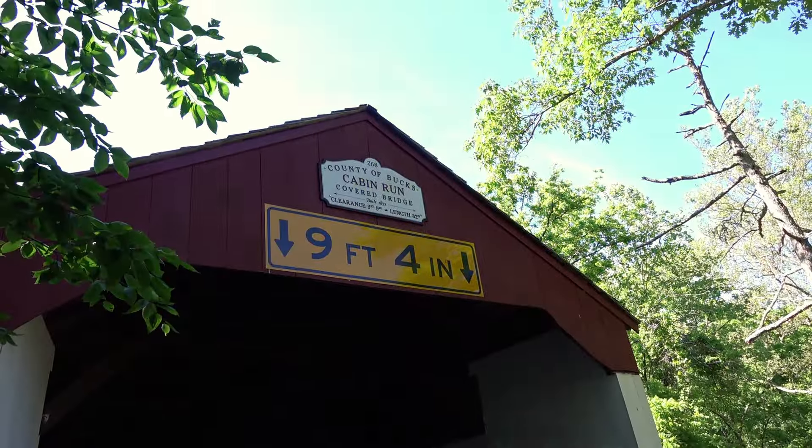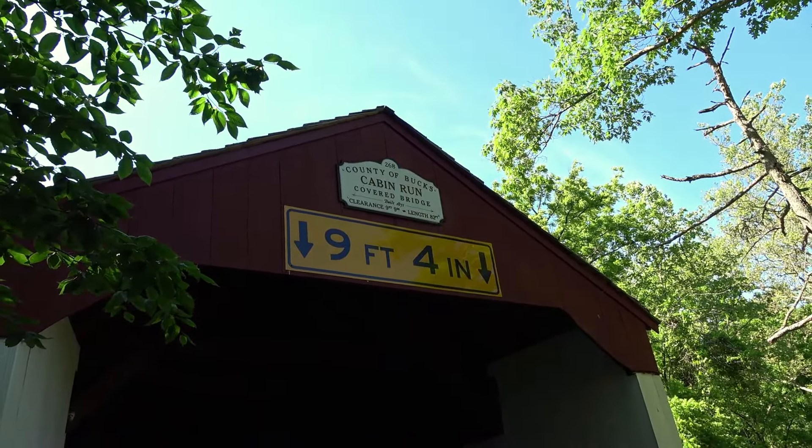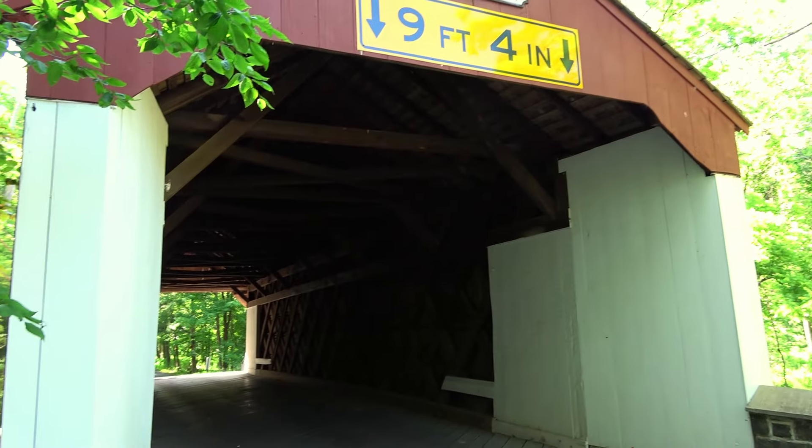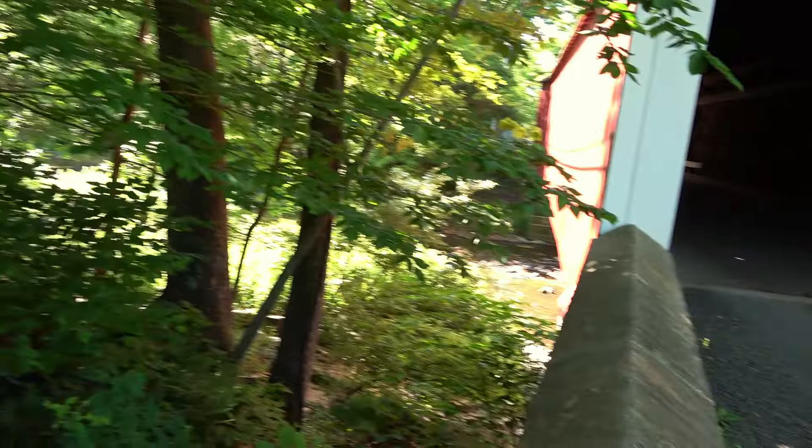There's some information here. Built in 1871. The clearance sign up there says 9 feet 9 inches — all different numbers. I don't see any posted signs on this side, so I think we can head down here.